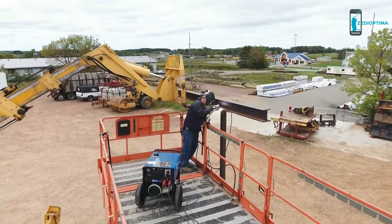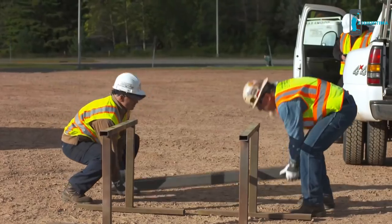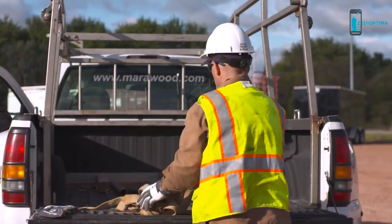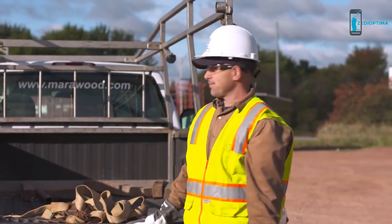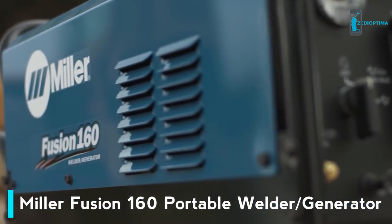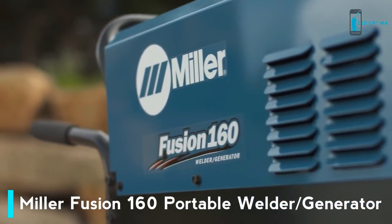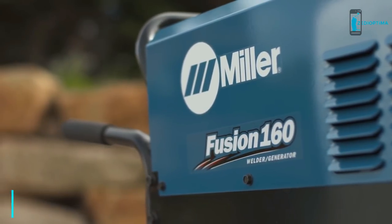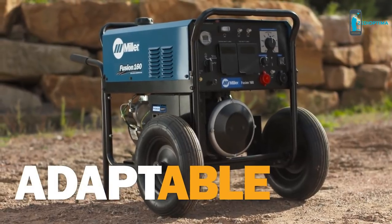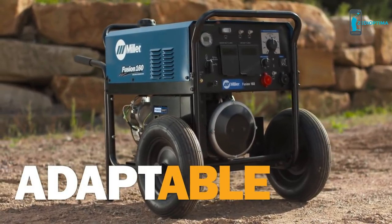Staying productive is part of your job, but waiting for heavy, hard-to-move welder generators slows you down, and those machines don't always have the arc quality or versatility you need. You can stay productive with the Miller Fusion 160 Welder Generator. It's portable, delivers a smooth, stable arc, and is adaptable for outdoor and indoor use.